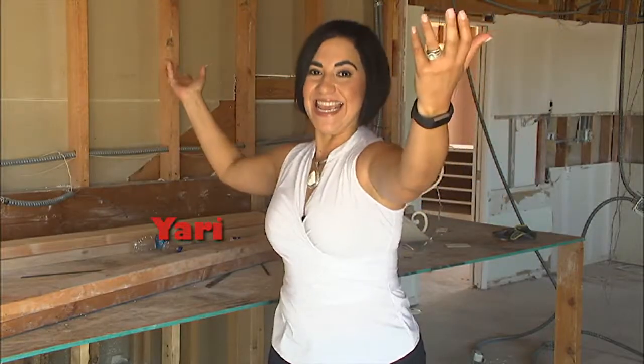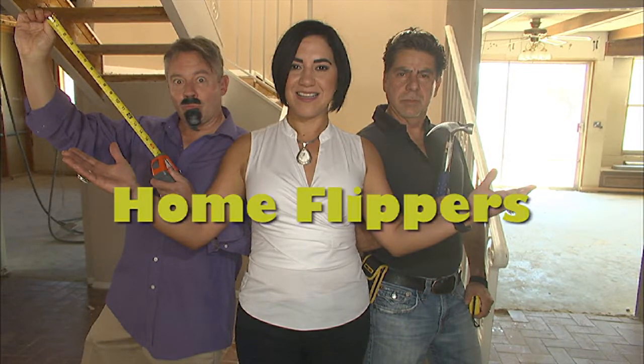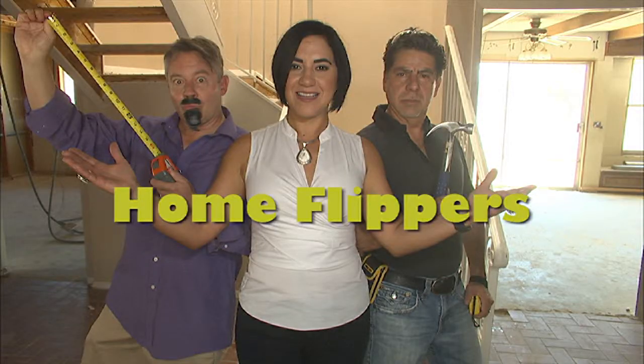I'm Yaddy. I'm Carlos. And I am Tomas. We are the Home Flippers. We take ugly houses and make them beautiful again. They are always flipping and flipping. Home Flippers.